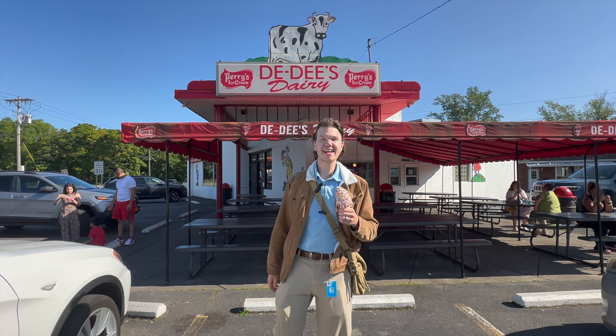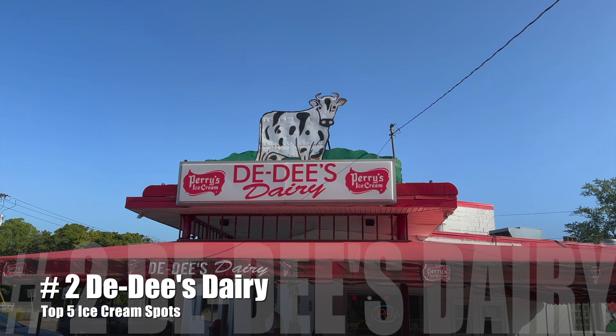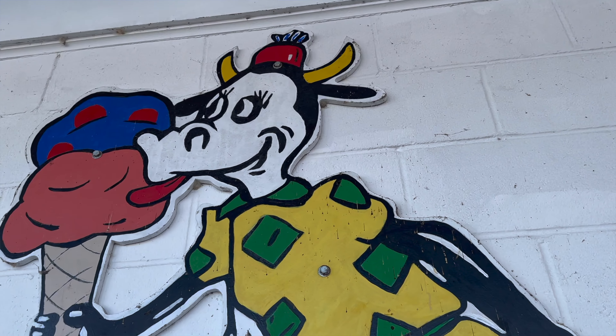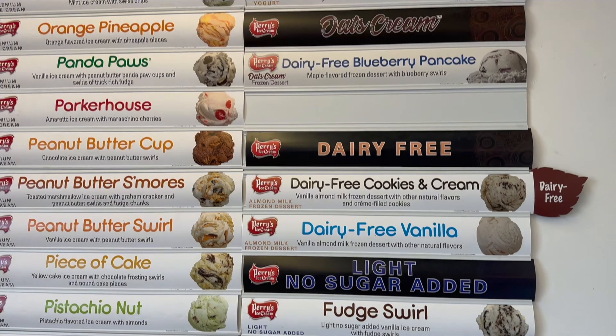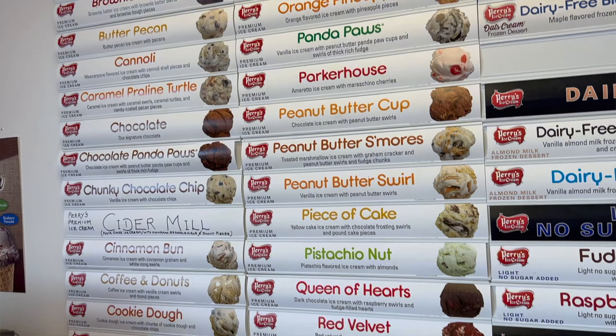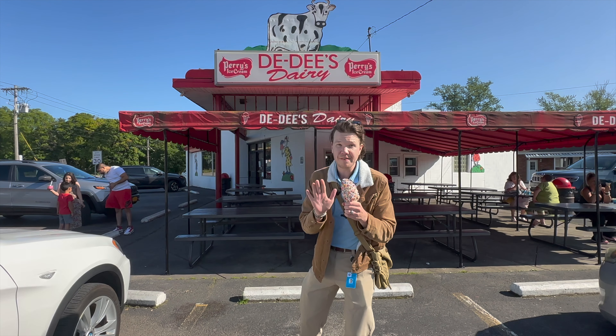I got a triple scoop of Butterbeer, Brown Sugar Whiskey, and Raspberry Cheesecake. All of their flavors are artisan and they have a wide variety, so I was really excited to try a little bit of each one. Oh, that one is so good. Oh, that one's even better.